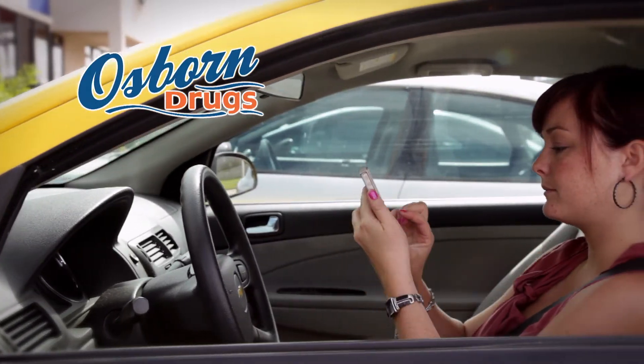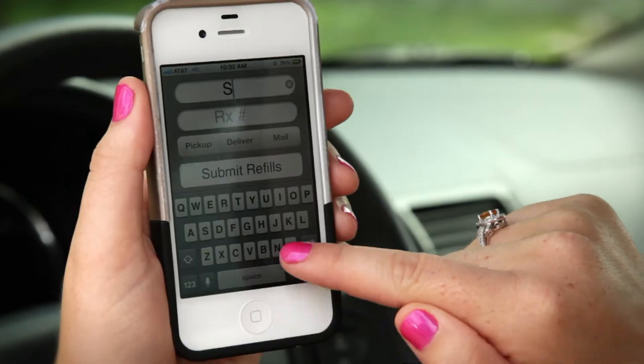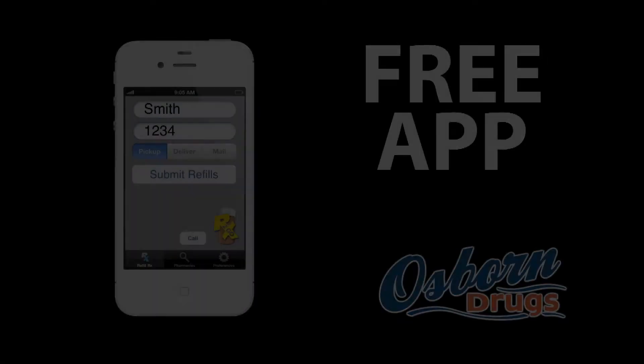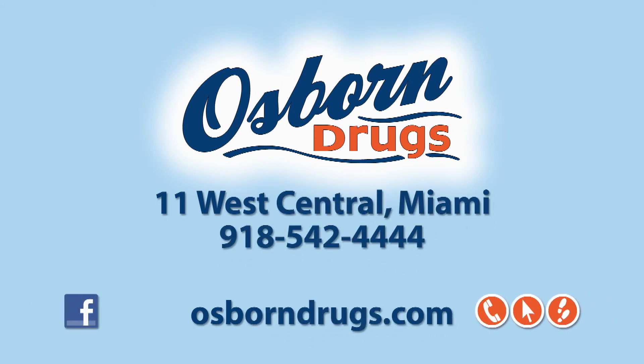Are you more of an on-the-go type of person? Osborne Drugs' free RX2Go smartphone app is the perfect solution. This free app allows you to request refills from your phone — just another way Osborne Drugs offers special customer service.